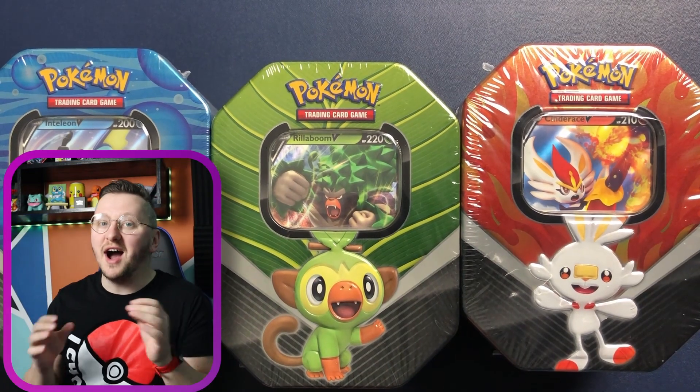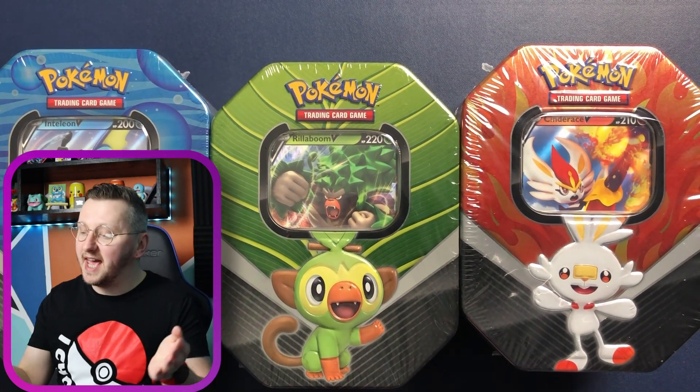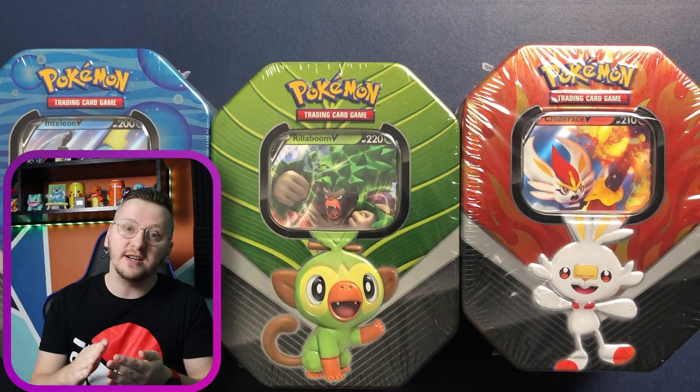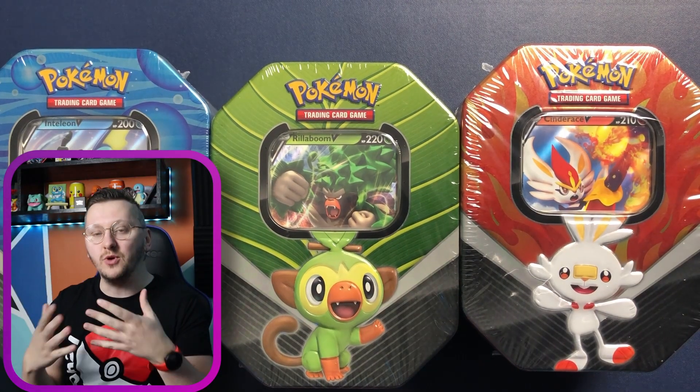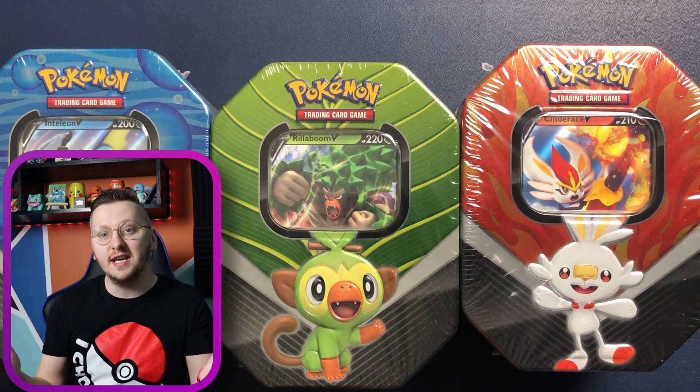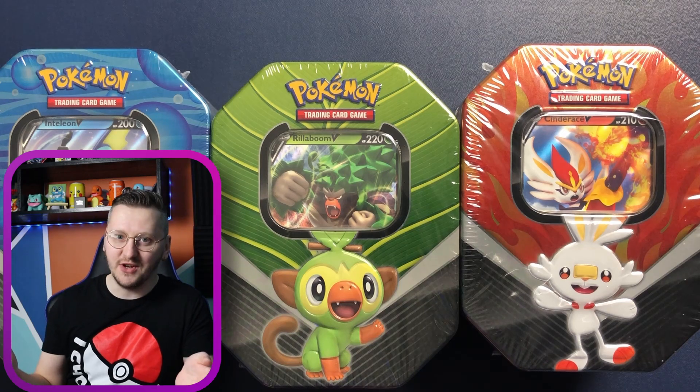Item number two are obviously tins. And as you see here, I have wonderful tins with the starters. Do not ever miss the tins where they have the starters, because those are going out of print quite quick and those promos are really, really good cards. You obviously want to have those tins in your collection.